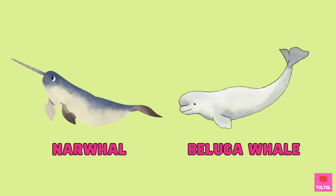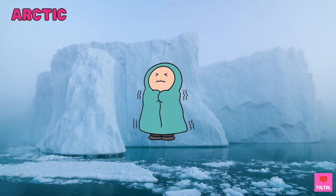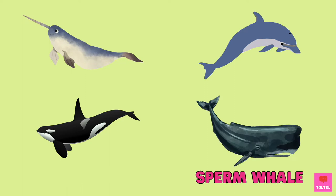Narwhals are in the same family as beluga whales and they live in the cold arctic waters! Narwhals are toothed whales like the dolphins, the orcas, and the sperm whales.